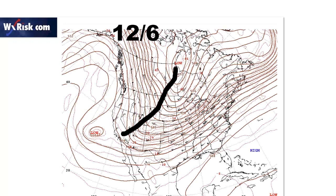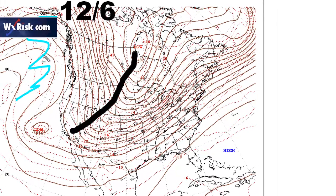This is the upper air map from December 6th. I want to point out some features here. If you look on the west coast, a lot of people think that this is a west coast ridge, but it's not really. This is actually a Gulf of Alaska ridge. It registers as a positive PNA on all these different charts and indices we use, but it's not really a positive PNA pattern.